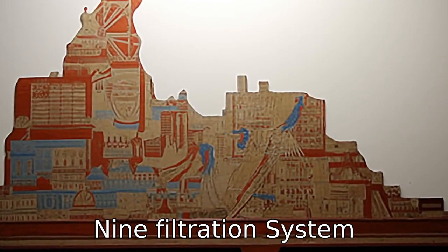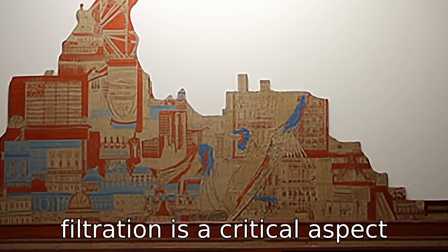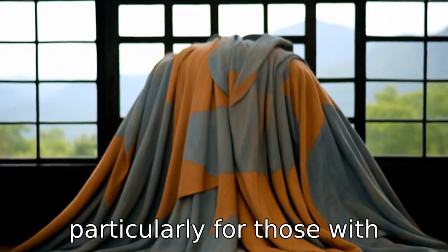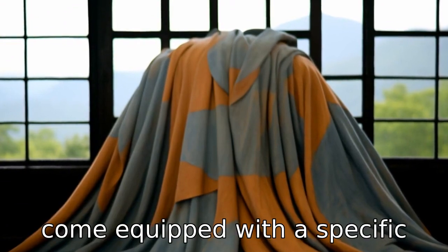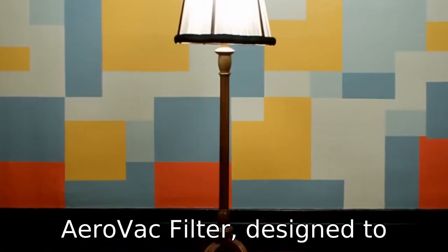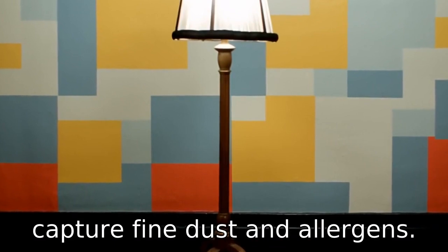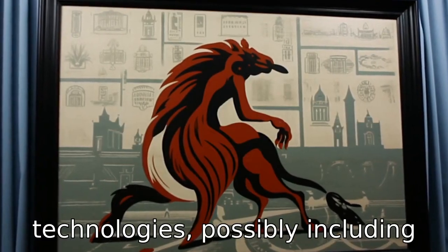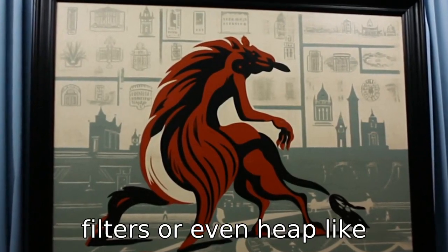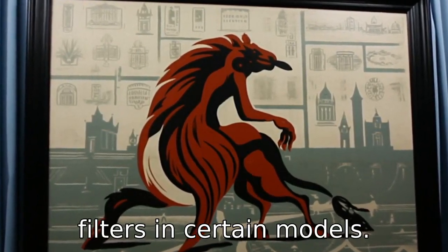Difference 9: Filtration system. Filtration is a critical aspect of vacuum performance, particularly for those with allergies. The Roomba 694 may come equipped with a specific type of filter, such as the AeroVac filter, designed to capture fine dust and allergens. Meanwhile, Eufy vacuums might use different filtration technologies, possibly including options like high-performance filters or even HEPA-like filters in certain models.